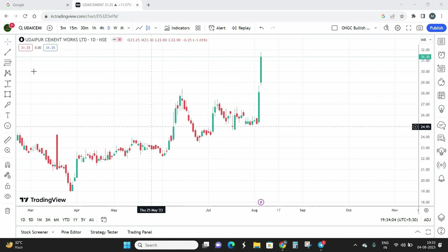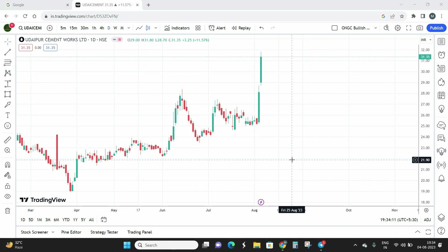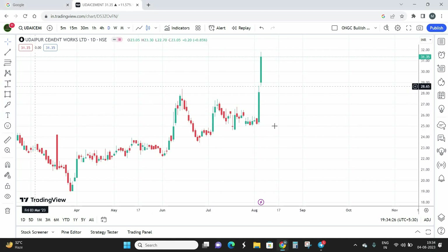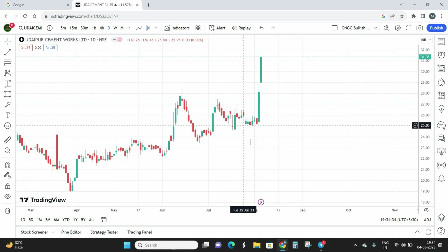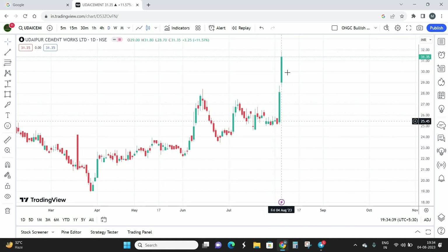Let's get into the technical chart. This is a daily time frame chart. This particular stock came into our radar yesterday — it gave a good potential breakout and got shortlisted in our screener. This candle from Thursday, 3rd of August, shows the stock rose almost 14%, and once again close to 10 to 12% today as well. It's a strong movement in this stock.